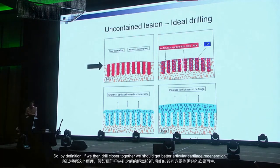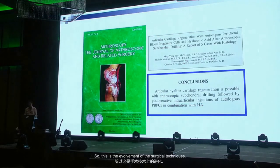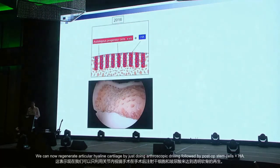We postulated that in uncontained, bone-on-bone lesions, when we drill, the cartilage must be coming from the drill hole and growing outward to form individual tufts. By definition, if we drill closer together we should get better articular cartilage regeneration. This is the evolution of the surgical technique. We published this paper in 2011 showing we can regenerate articular hyaline cartilage by arthroscopic drilling followed by post-op stem cells plus HA.